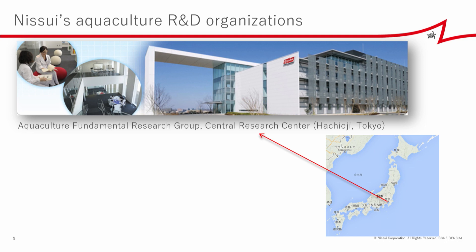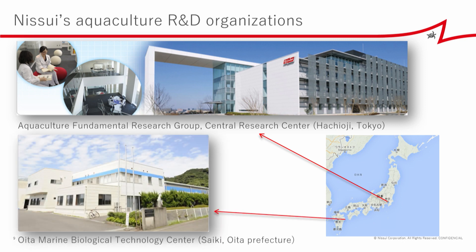There are two R&D organizations which support Nisui's aquaculture business. One in Tokyo — the aquaculture fundamental research group — responsible for feed development, meat quality, and data science. And another one in Oita prefecture on Kyushu Island — the Oita Marine Biological Technology Center — responsible for nursery breeding, nutritional physiology, and fish health management.